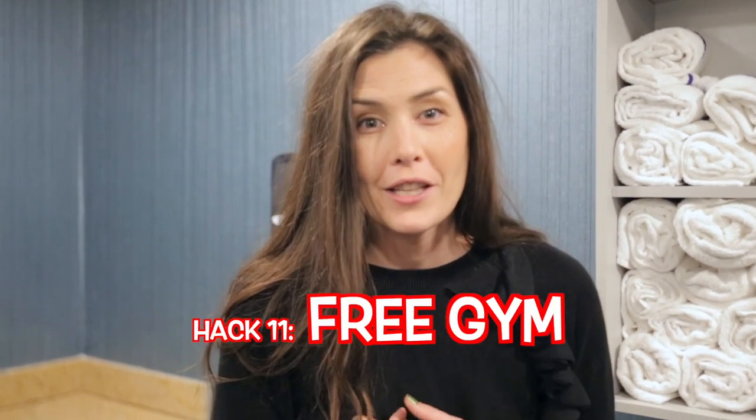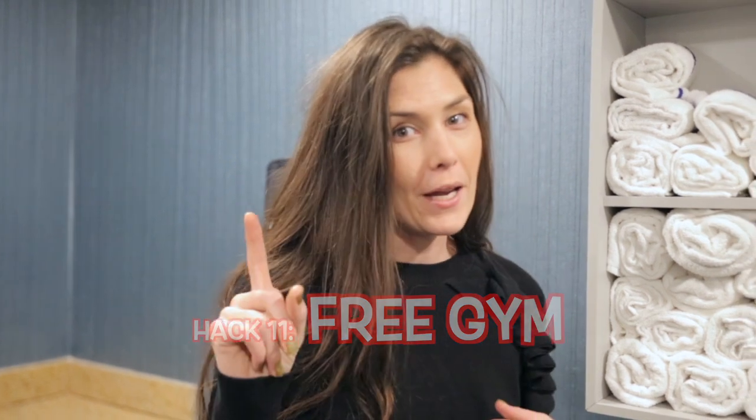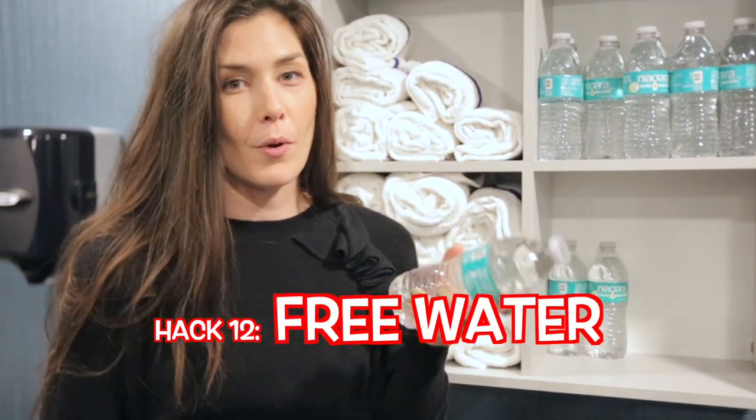This next hack is kind of a twofer — we are in the hotel gym. Not only can you work out here for free, saving you some money, but you can also grab a couple of water bottles for working out and on the go. Well, there you have it — those were our tips, tricks, and hotel hacks. If we forgot something we'd love to hear it in the comments below, hit the thumbs up if you liked it, and subscribe. Bye!